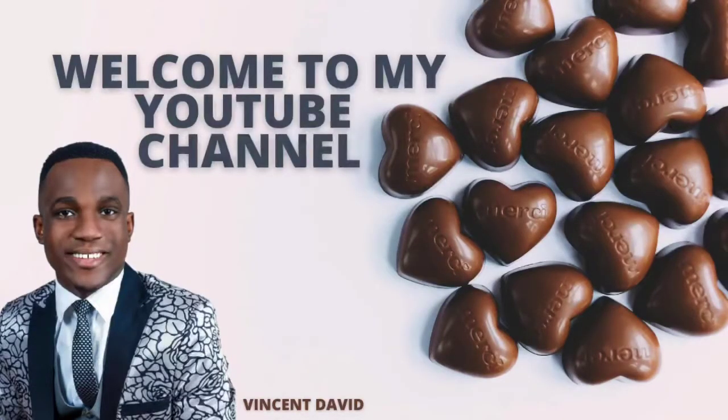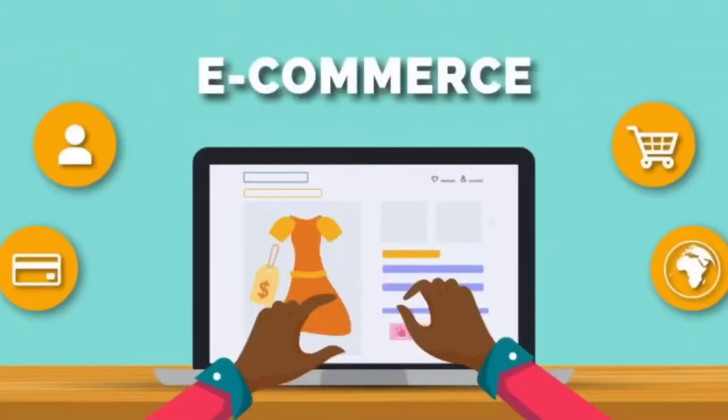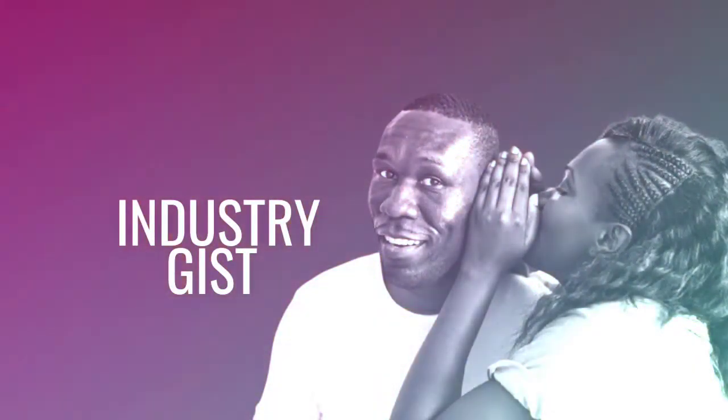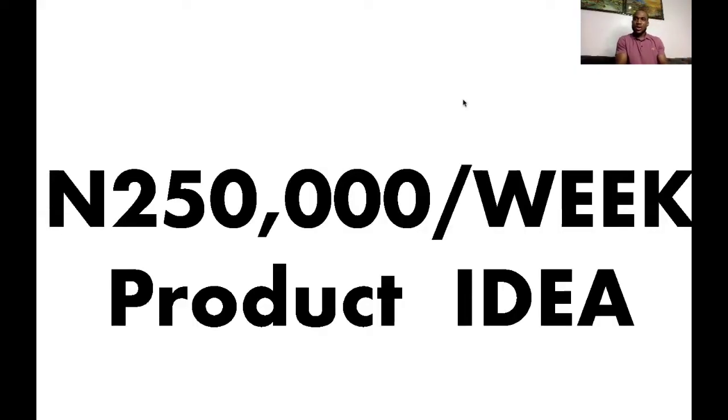Hello guys, it's Vincent David here today and welcome to my YouTube channel. In this new video, I'm going to be sharing with you 250k per week product ideas.